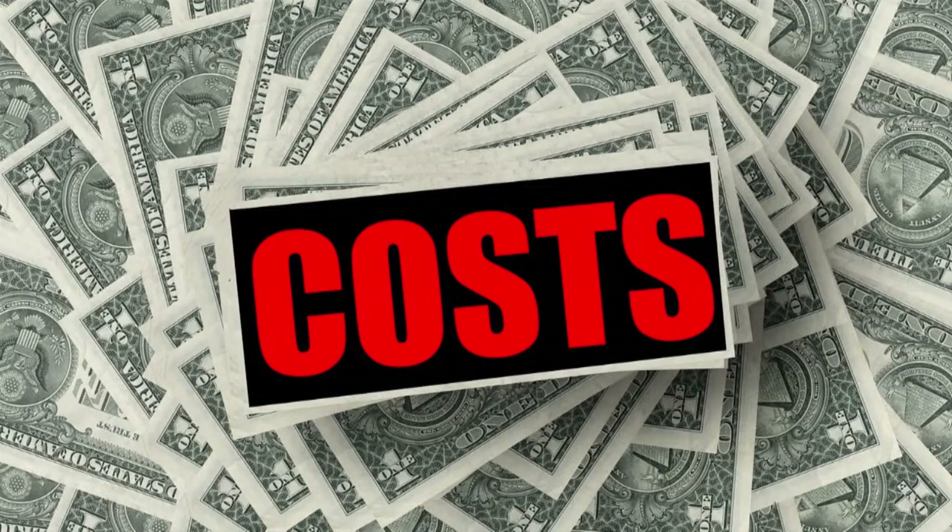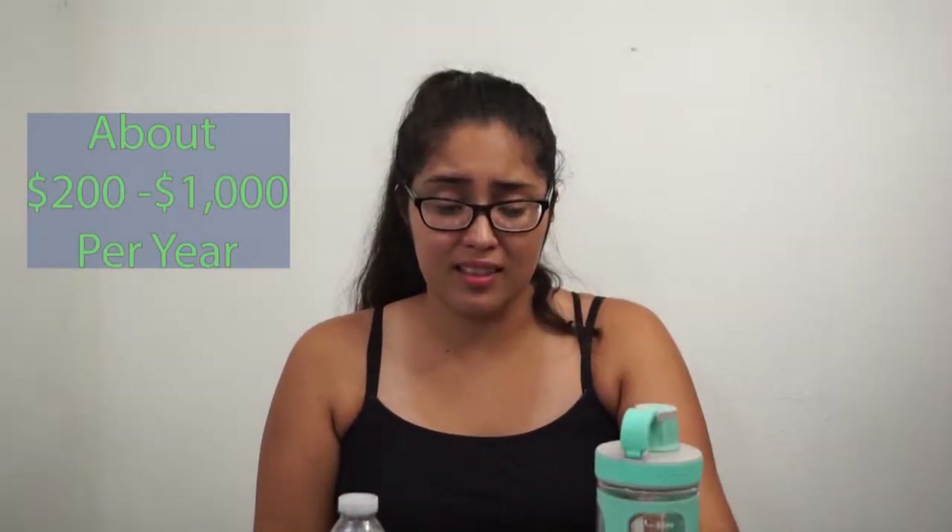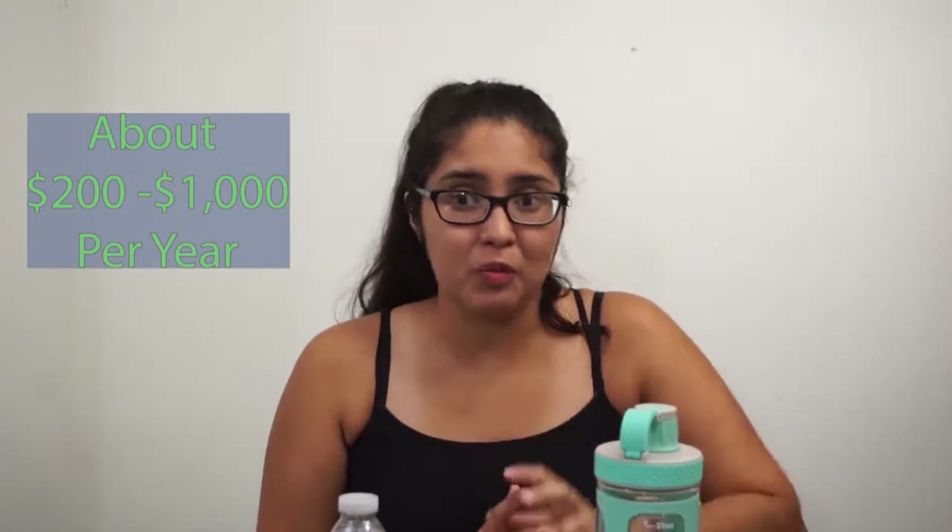If the environmental impact wouldn't make you wonder why you're buying single-use bottles, how about the cost? It's pretty expensive — about 2,000 times the amount it would cost you to drink tap water. I don't know about you, but I'm cheap. I know a dollar or two isn't a lot, but it does add up. It's a lot of money when you can just drink tap water that costs you barely even a cent.